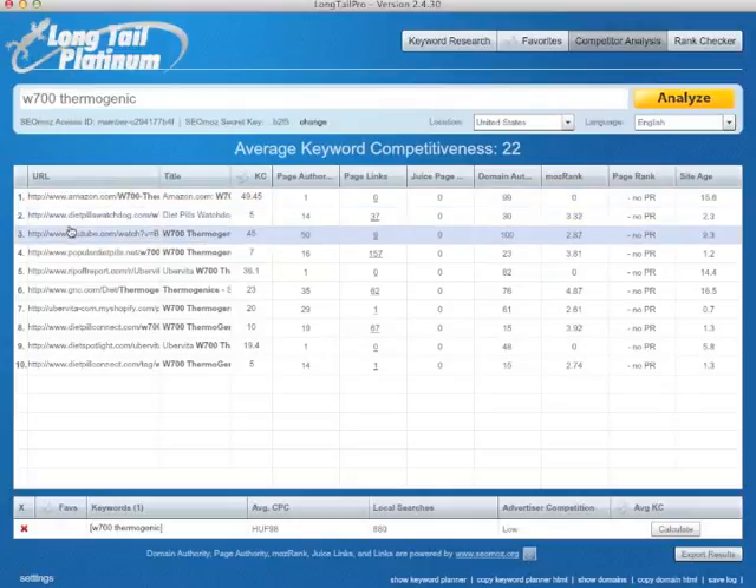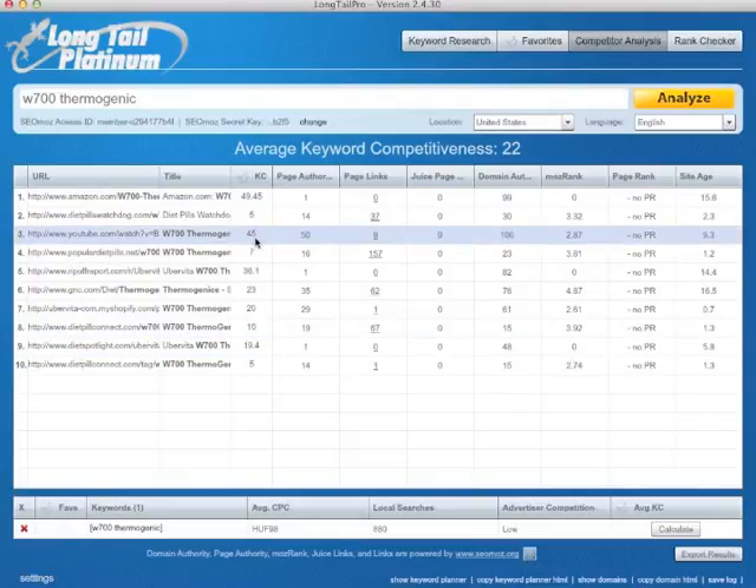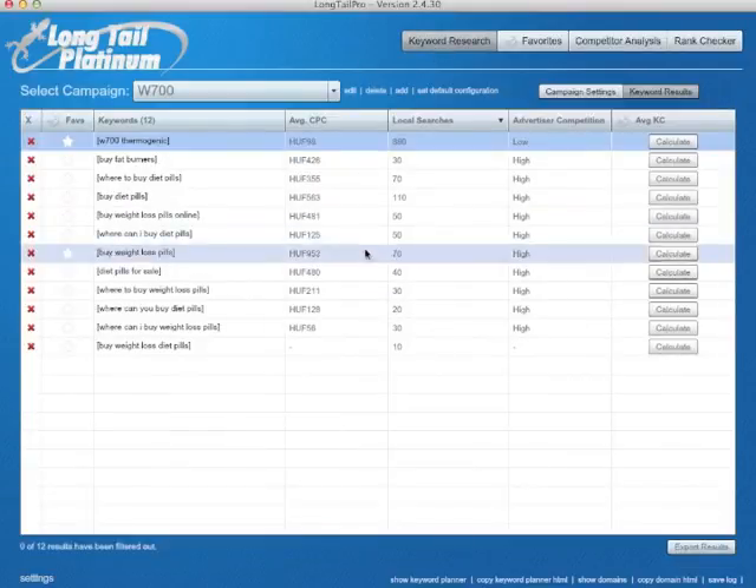But this one — Diet Pills Watchdog — is page authority 14, main authority 30. It has no PR and it's like 2.3 years old. I think it can be beaten pretty easily. The average keyword competitiveness is 22, and the keyword competitiveness shown here is only available in the platinum version. Basically it gives you one number to look at when you're trying to determine whether you want to go after a keyword or not. Let's get back to keyword research and calculate.